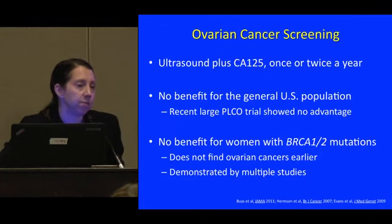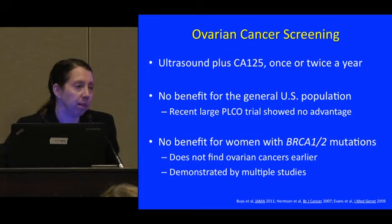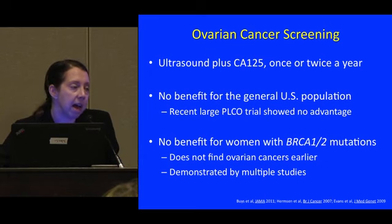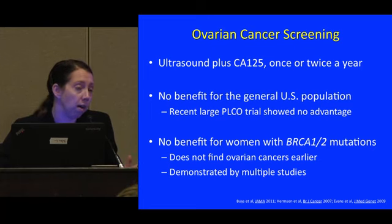For ovarian cancer screening, ultrasound plus CA-125 as a strategy hasn't done much good for reliable early detection at a stage ensuring better outcomes. That's been disappointing. However, there was some good news about new approaches — the risk of ovarian cancer algorithm and other strategies coming down the pike. This area really needs more work, but there is hope of making progress.